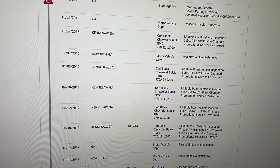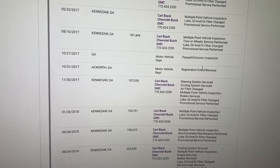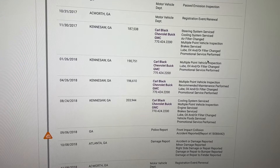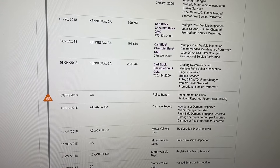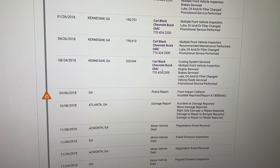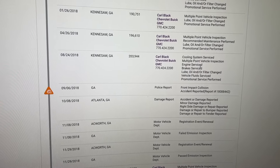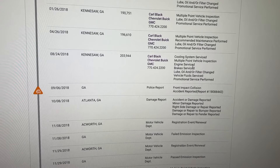Continuing through the history — registration, registration, routine oil changes, oil change, tires and wheels. In 2017, there was a cooling system service and steering serviced. In 2018, engine serviced at 203,000 miles. Unfortunately this doesn't show what kind of engine service was performed — it could have been an engine rebuild, a new engine, or just a typical gasket replacement.